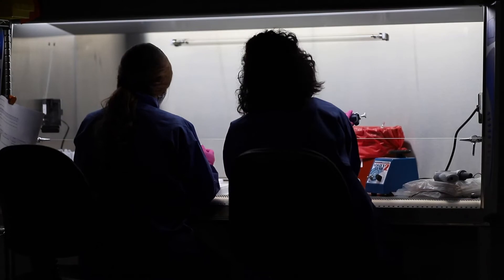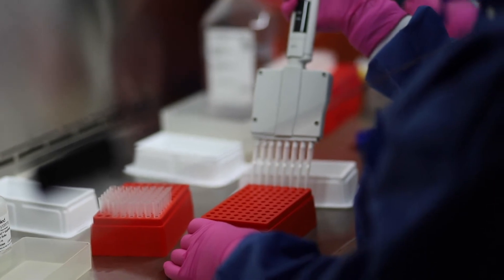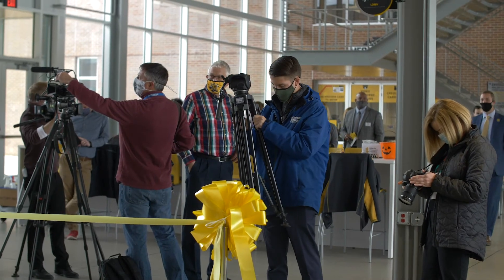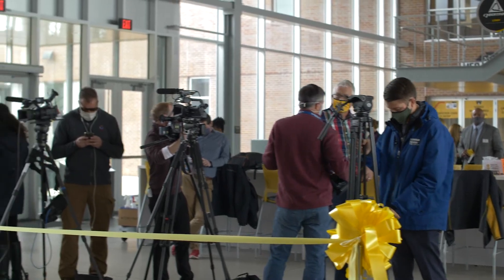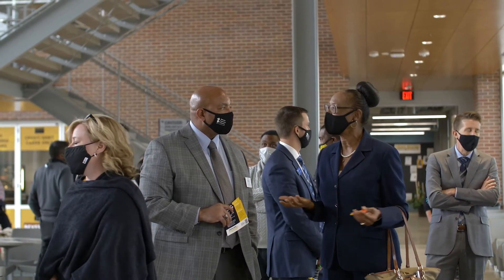The Wichita State University Molecular Diagnostics Laboratory is one of the first laboratories in our National Institute for Digital Transformation Initiative. This initiative is all about transforming business using digital methods, and that's exactly what we're doing here at the Diagnostics Lab.